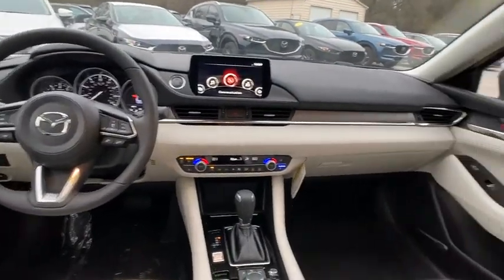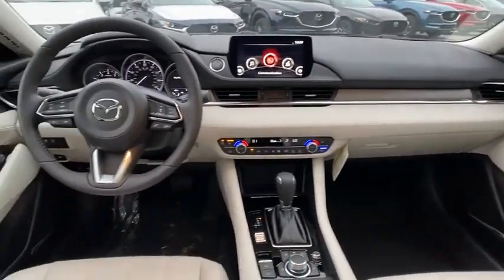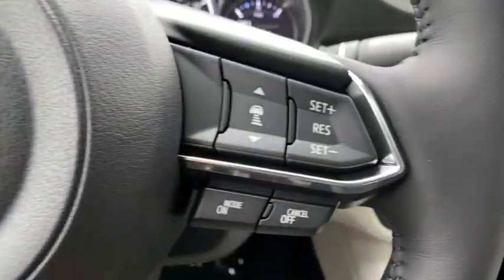Trip computer, compass, electronic stability control, heated front seat, remote keyless entry, power moonroof, brake assist, panic alarm.